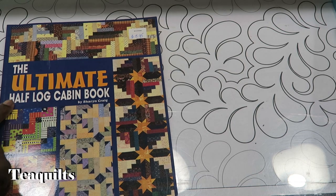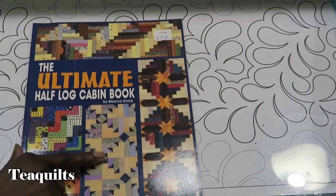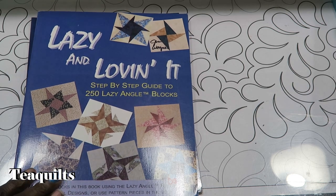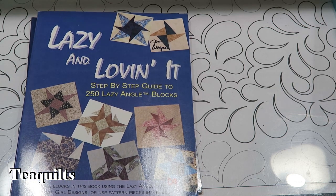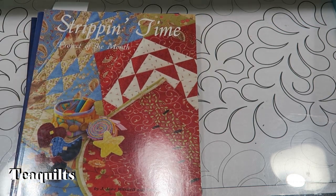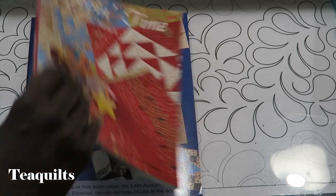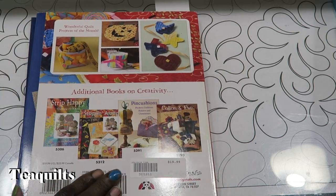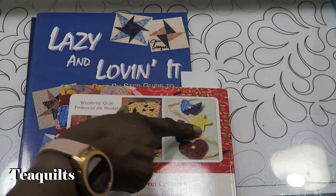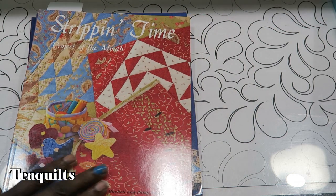I bought the Ultimate Half Log Cabin book, and I'm not sure if I have some of these books or not - if I do I'll just sell or re-gift them. The next book is Lazy and Loving It by Joan Holly of Lazy Girl Designs. I don't know if I have this book - it's called Stripping Time: Projects of the Month, and on the back you can see some of the projects included.